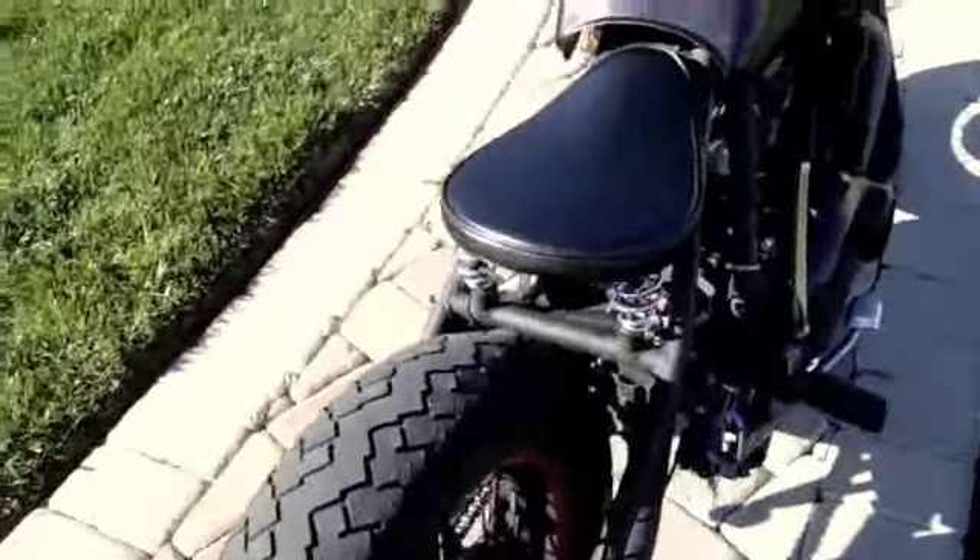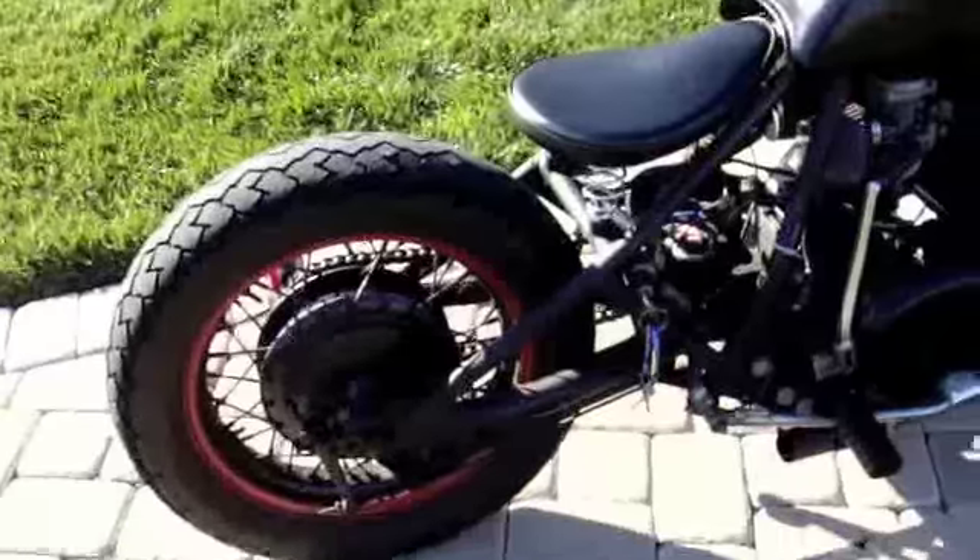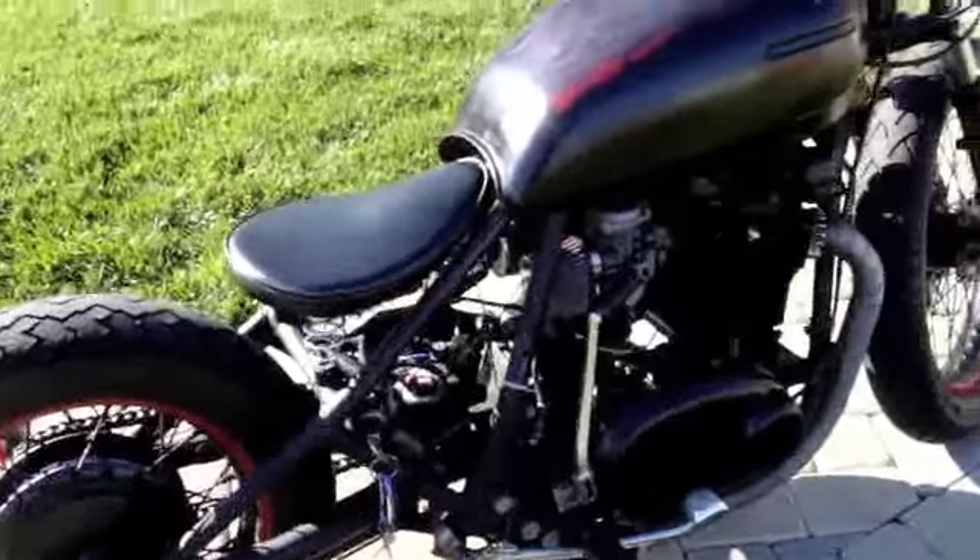I do have a couple of rear fenders, none that just bolt on — you would have to weld them or find a way to attach if you were interested.